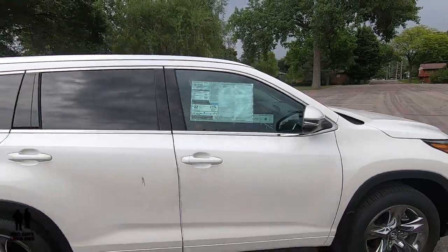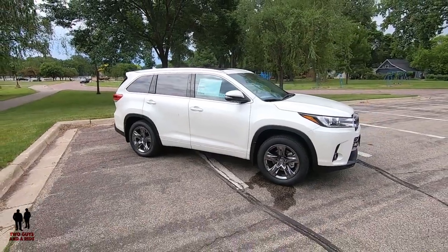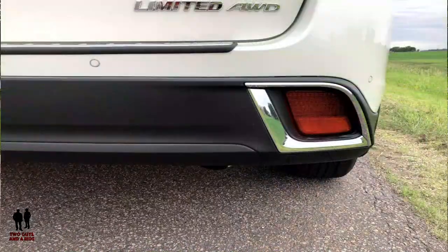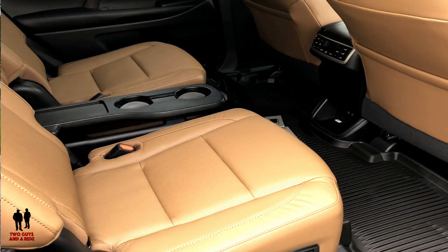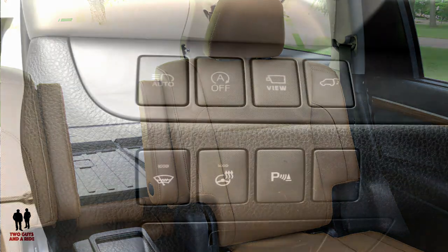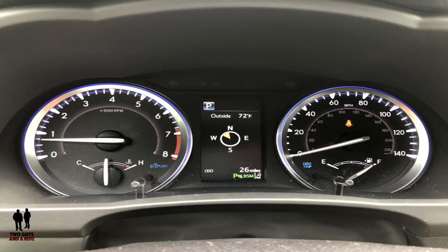This vehicle has independent MacPherson strut front suspension and double-wishbone-style multi-link rear suspension — so not only does it handle well, it rides extremely confidently and comfortably. There are power-assisted ventilated 12.9-inch front disc and solid 12.2-inch rear disc brakes. And of course there's the Toyota Star Safety System, plus a panoramic moonroof with power sunshade and jam protection.